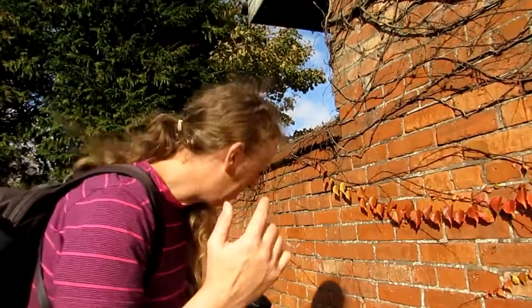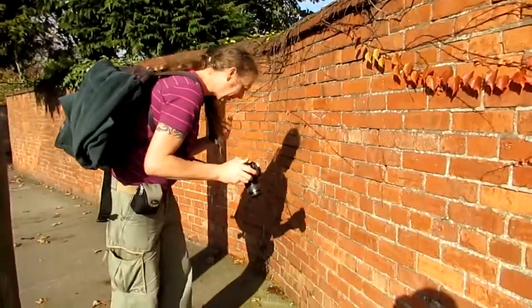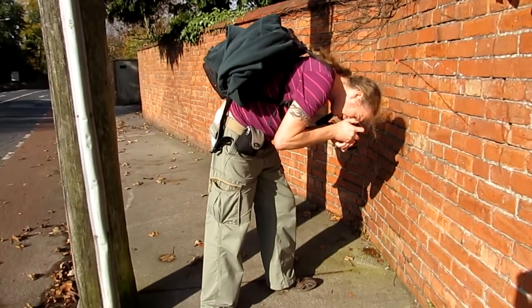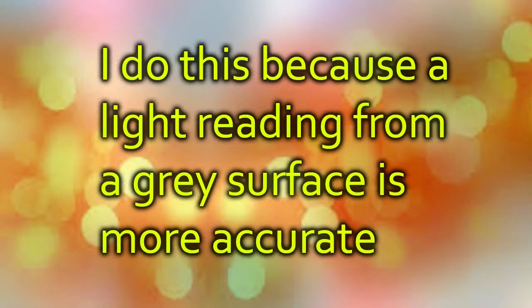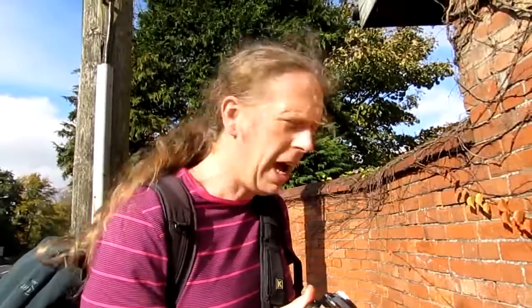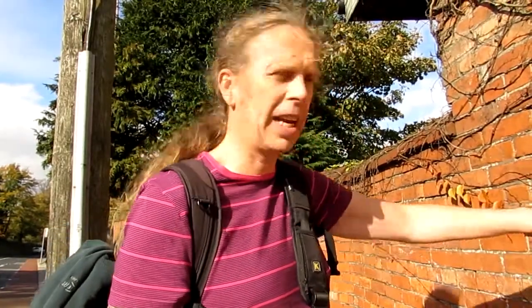I'm just thinking here. Basically, I just took a light reading — there's grey concrete there. So I took a light reading from the grey concrete, because the sun that's falling on it is going to be the same sun that's falling on that. There's no difference. It's a perfect reading, it's the exact same.